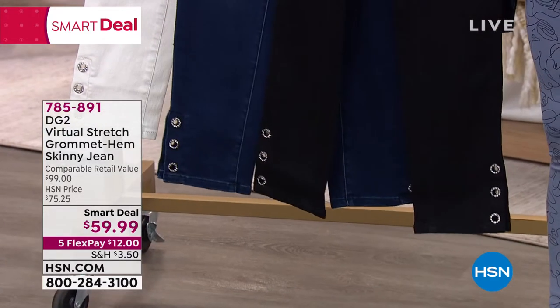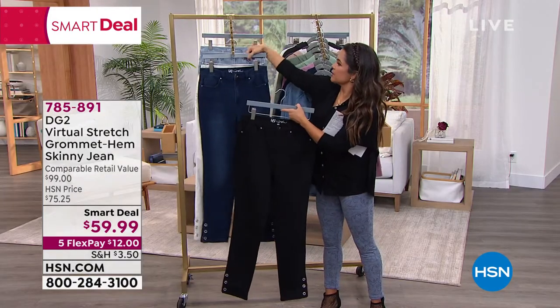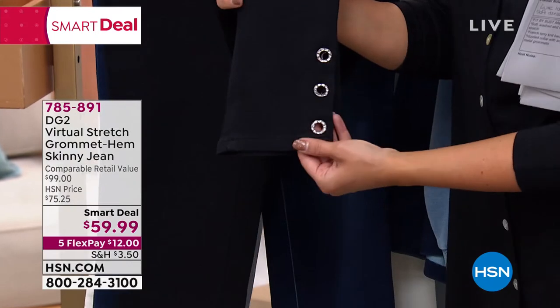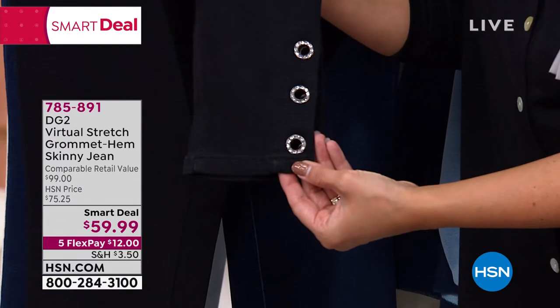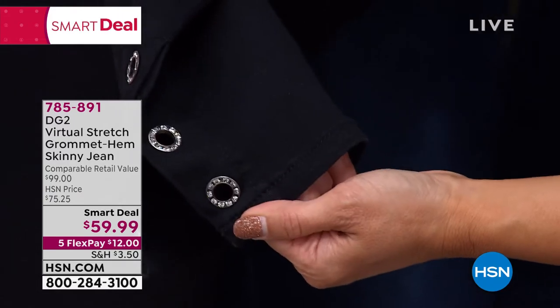It is beautiful. This is the virtual stretch fabrication. It's an ankle length jean, and what we love about it — right down here at the ankle it has these gorgeous grommets, and in each grommet is inset with crystals. So you get that little subtle bit of bling, a little bit of movement. It keeps it light and airy because there's a little slit on the side.